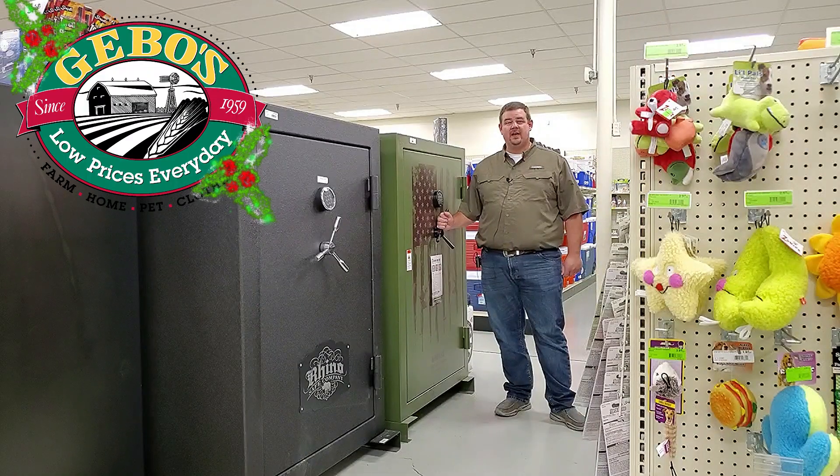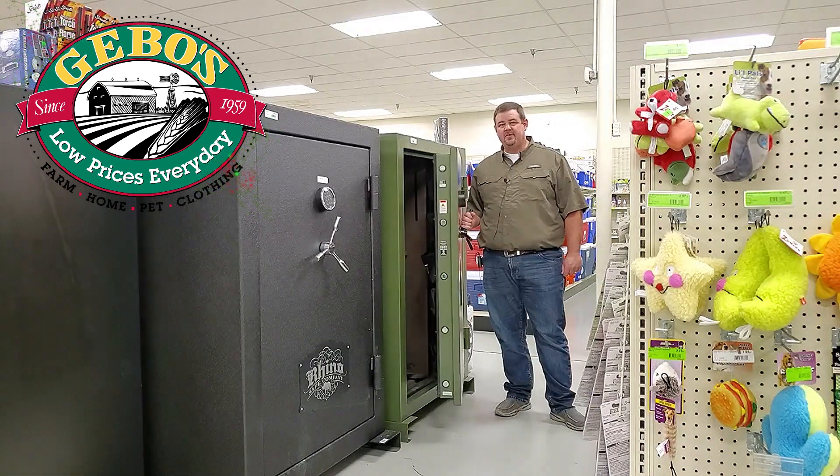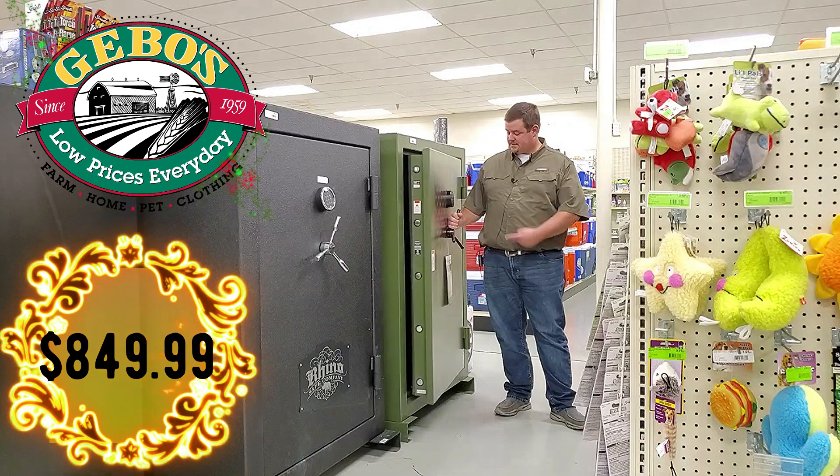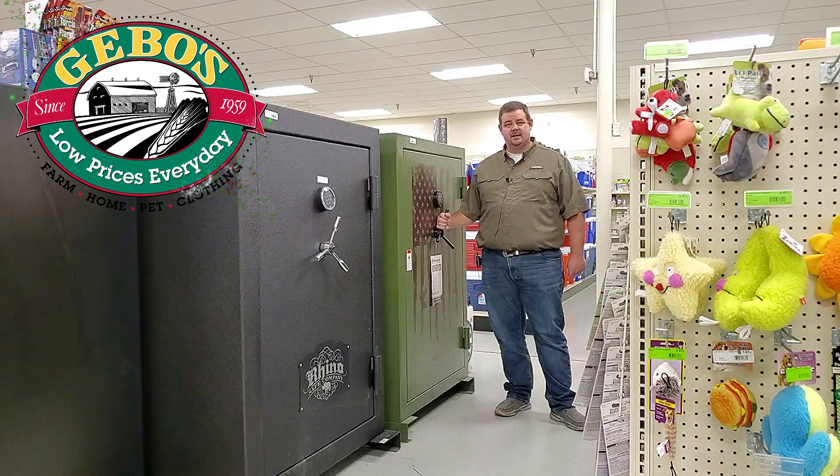We've got a Kodiak 38 gun safe. We're going to save you $450 on this — it's on sale for $849.99. It's got a super cool American flag print on it, so come in and save.